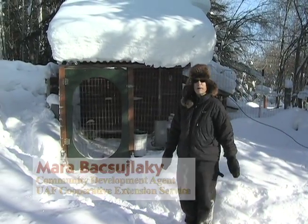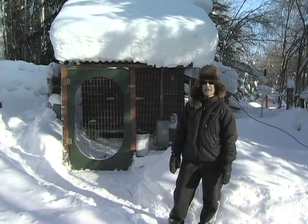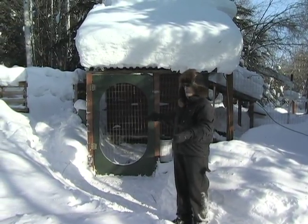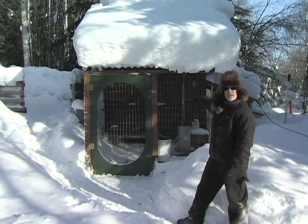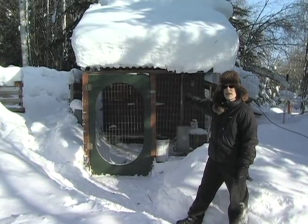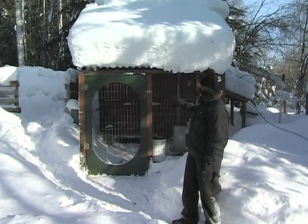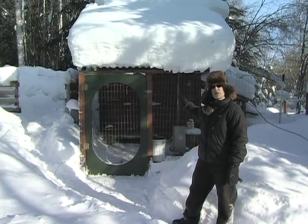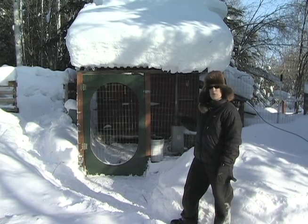Hi, I'm Mara Bocilaki and I'm the Community Development Agent at the Cooperative Extension Service at the University of Alaska Fairbanks. We're standing in my backyard on March 1st amongst this big pile of snow, and we're here to take a look at my chicken coop and some of the chickens inside, so I can talk about what goes into keeping a laying flock through the winter in Alaska. I'm also going to talk about the costs and benefits of keeping laying hens in Alaska through the winter.